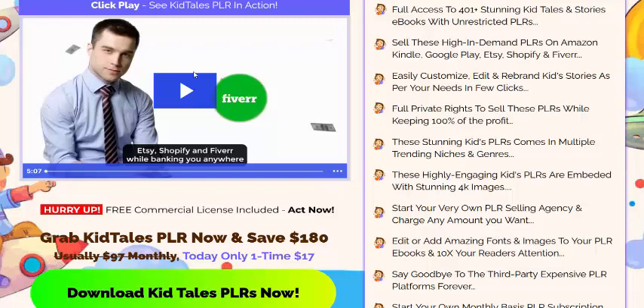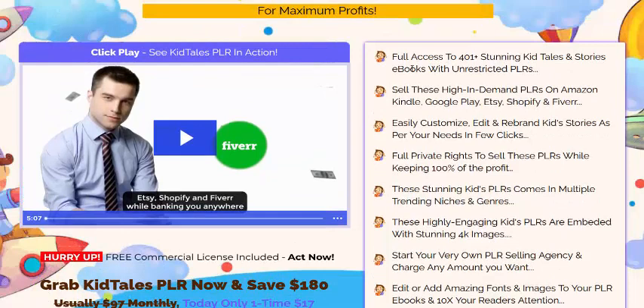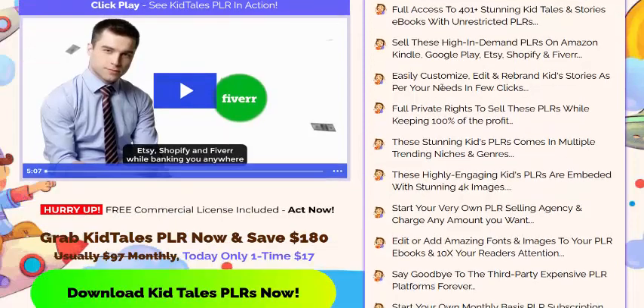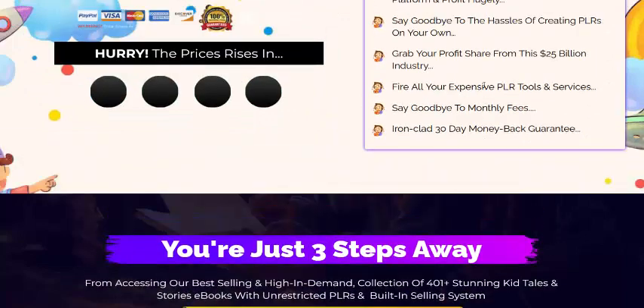This video is PLR information. Full access to 401 starting Kit PLS storage ebooks with understated PLR, and selling this high end domain PLR on Amazon, Google Play, Shopify, or Fiverr. Easy to customise and rebrand kit storage for your needs in just a few clicks. Full private label rights to sell this PLR, keeping 100% of the profit.